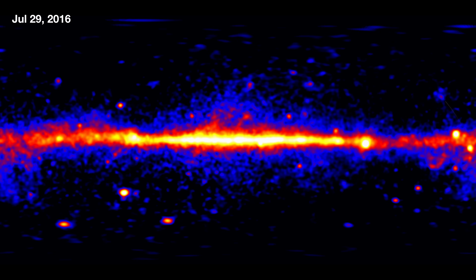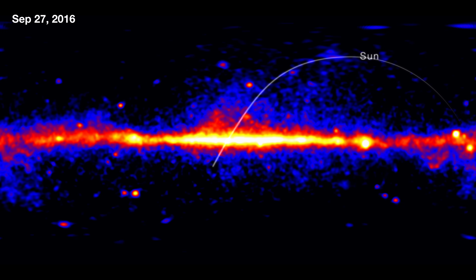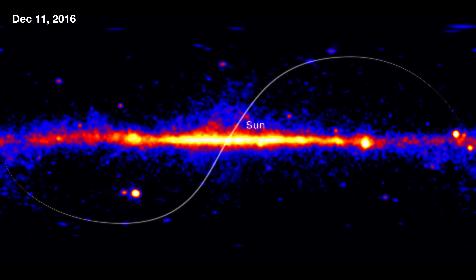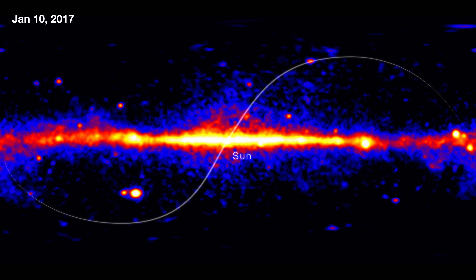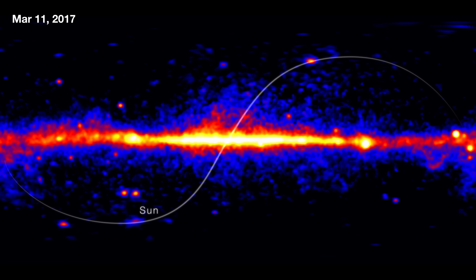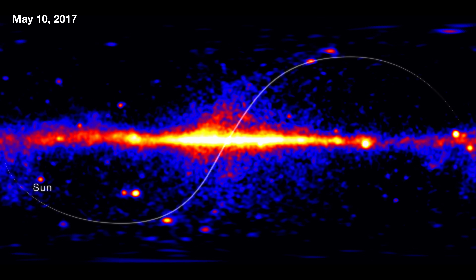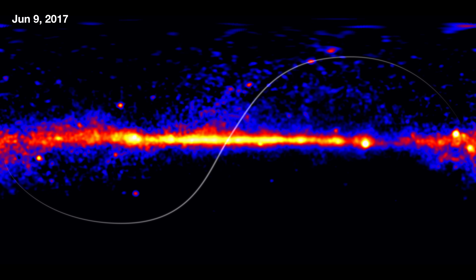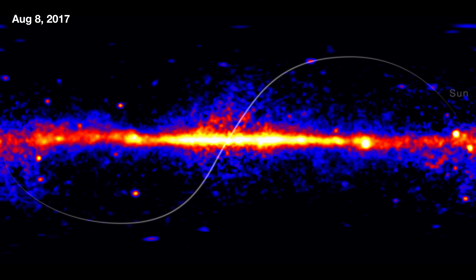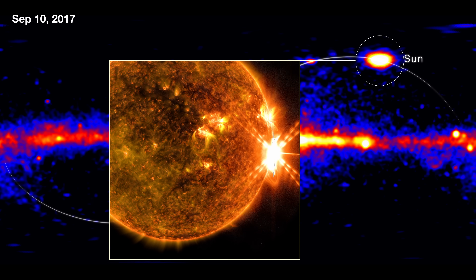If you look carefully, you see one source that isn't like the others — it's actually moving, and sometimes it gets brighter or fainter. That's actually just the sun. The sun is an interesting source in the gamma rays. It's not the brightest source in the sky like it is in the optical, but it's prominent in its quiescent state where we're just seeing cosmic rays interacting with the solar atmosphere. We also see it when there are solar flares — that bright flash right there was a spectacular solar flare.